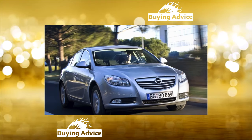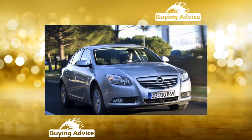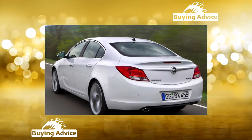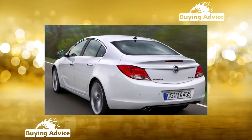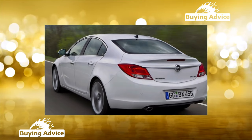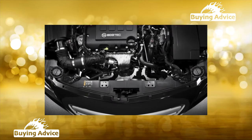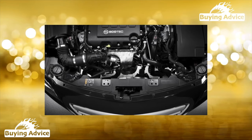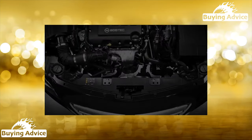But in 2011, Insignia began to be assembled in Russia, the price dropped, and the situation partly changed for the better. Sedan, hatchback, station wagon — with the possibility to order an all-wheel drive system, adaptive dampers, and a lot of modern options and rich finishes. Together with powerful engines, the package was rich.